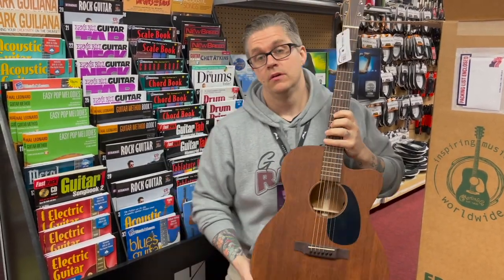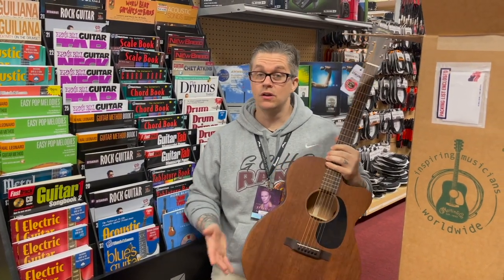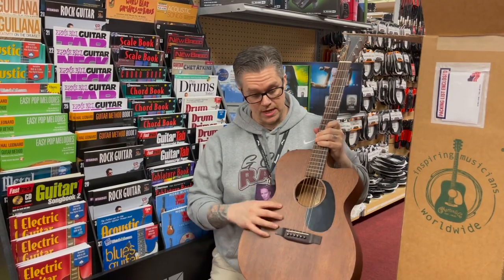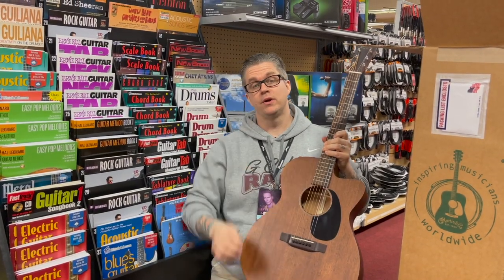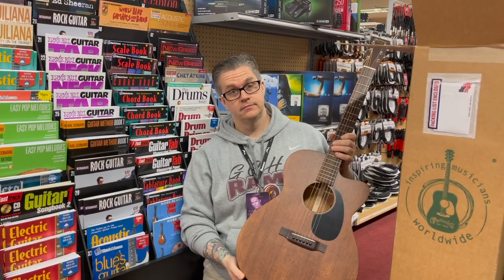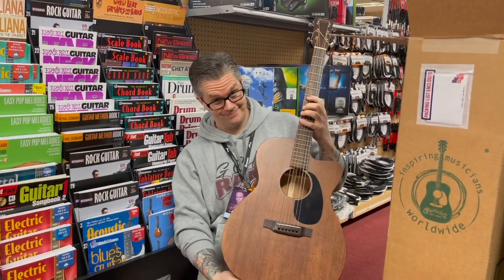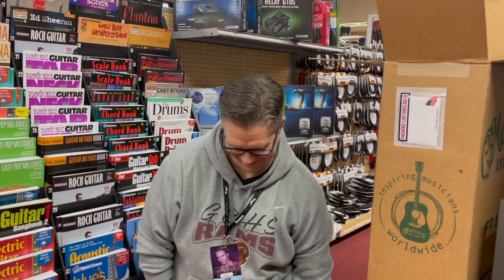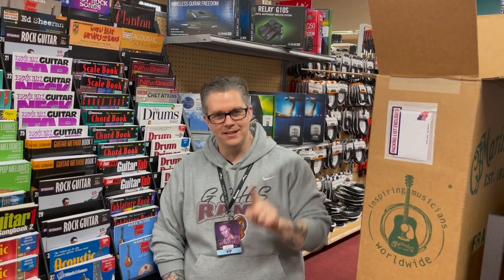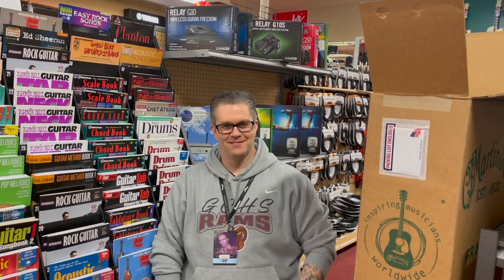Little known fact — what is the main difference between a Triple O and an OM size guitar? Really the only difference is the scale length. So it's the same Triple O size body, but the scale length is different. Actually it's not 25.9 — that was made up. It's 25.4 versus 24.9.